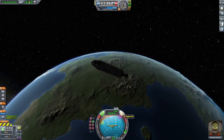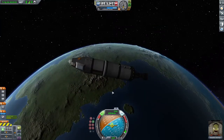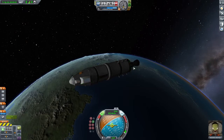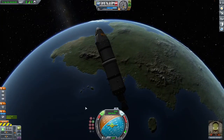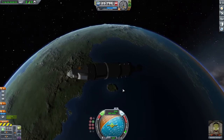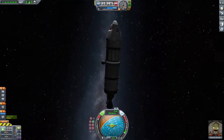SAS is a stability assist system. RCS — rotational control system, I believe. These allow me, as Valentina is the pilot, to direct the spacecraft to go retrograde so the engine's pointing retrograde and we can slow down. We could also go to anti-normal, normal, or radial — most of this is used for docking or landing procedures. In this case, landing is what we want. We're going to be landing pretty hot and heavy, and hopefully we can get this done without getting Valentina killed.